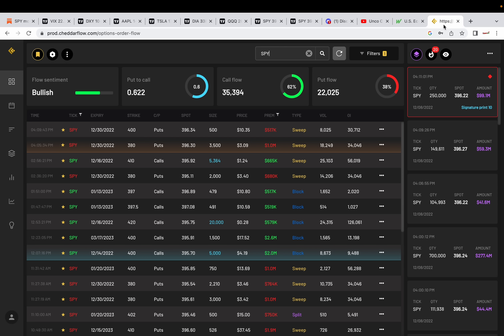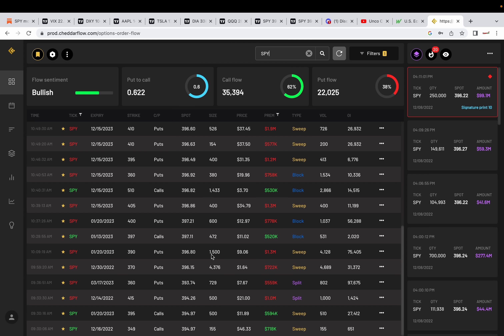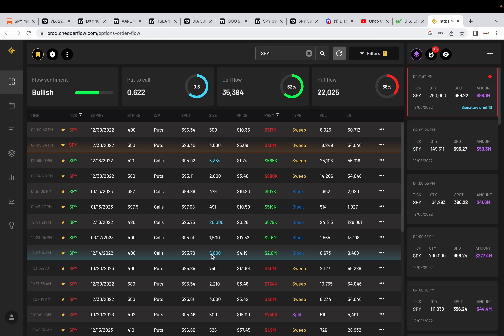We're going to end this with the option flow, filtered for 500K premiums or above. Overall today, the option flow for SPY is 62% in the calls — so overall bullish. We see a sweep here over 5,000 in size at the 410 strike price, December 16th. This one's over 500K, 20,000 in size, 420 strike price, December 16th. And this one's a 400 strike, over $2 million premium, 5,000 in size. We're seeing big money betting to the upside today.